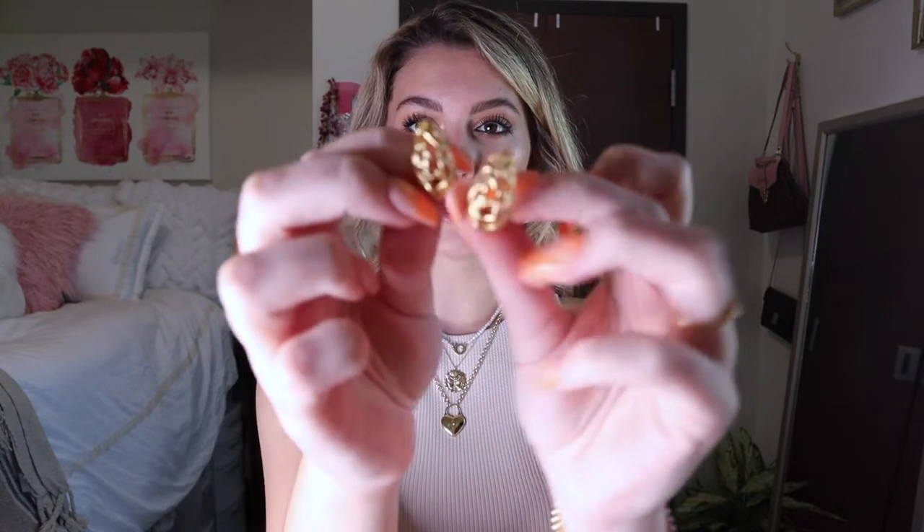Another pair of earrings I have and love from them are these earrings right here. They're also part of the Tulum collection, so they're meant to go with the Tulum hoops. I love the little basket texture to them — they're again super lightweight and great for everyday wear.